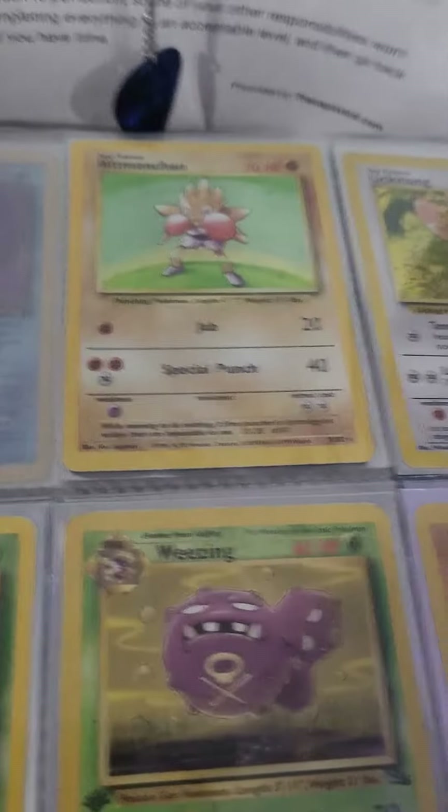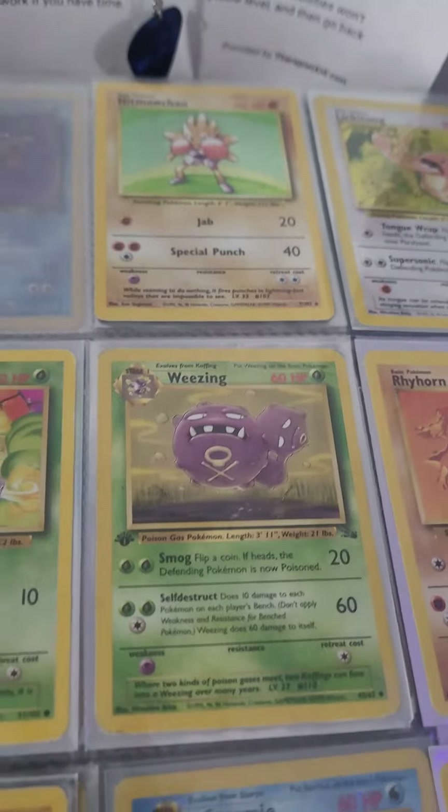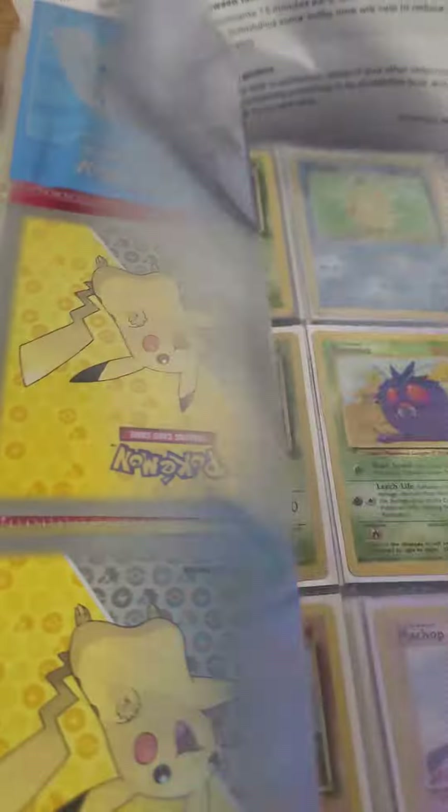Now let's pop it in the binder. Boom, there we go. Hitmonchan is now in the binder. We have a fairly decently sized collection. Seller, thank you so much.